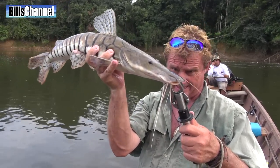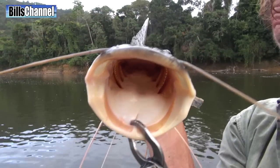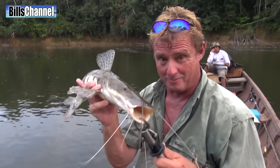Is that not the weirdest thing you've ever seen? Look how thin that mouth is. And it opens up — it'll fit a fish six inches long in that mouth. Now that is an Amazon River monster.